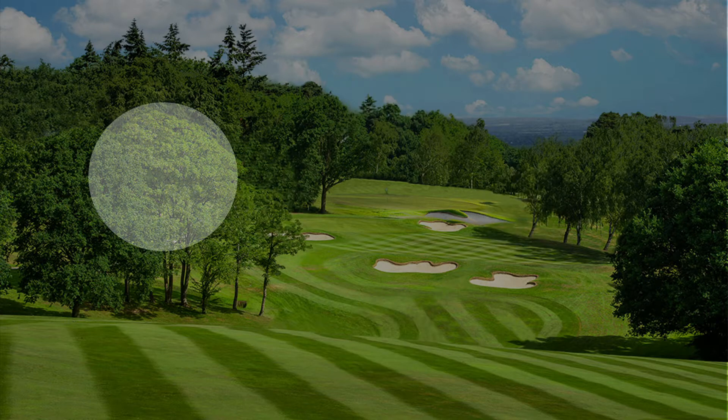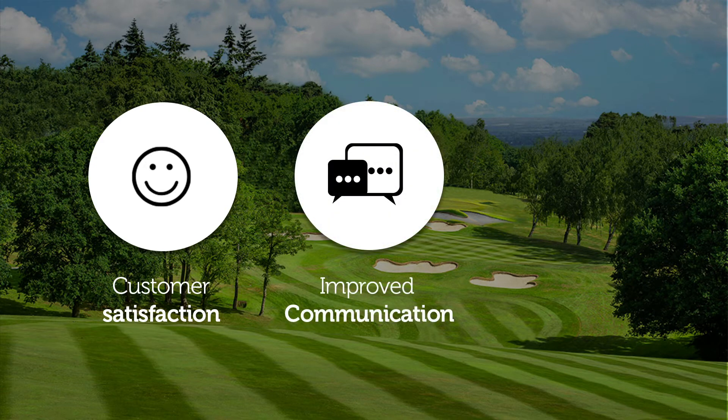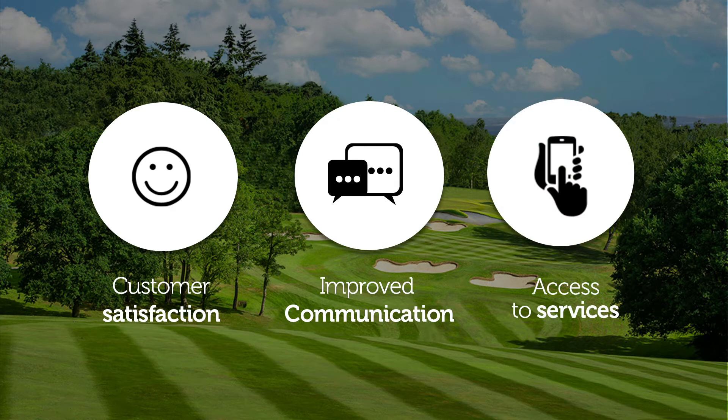Students receive an improved customer experience, are able to easily and effectively communicate with their coach or academy, and access programming and services on the go or from the comfort of their home.